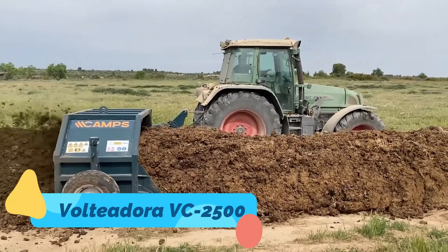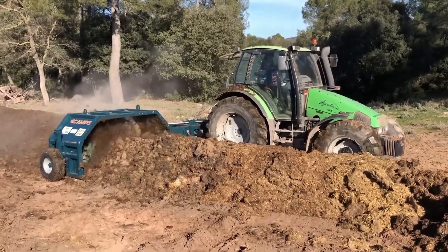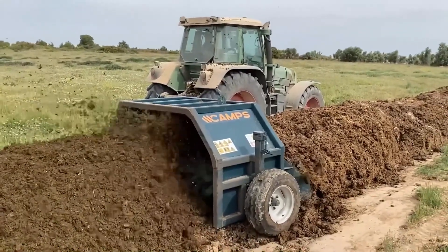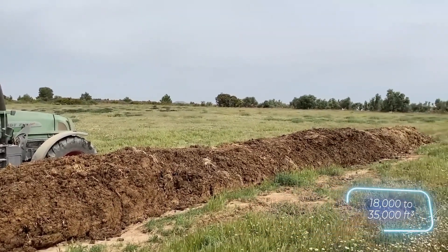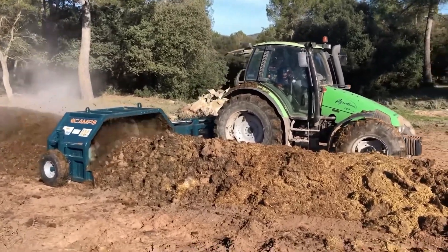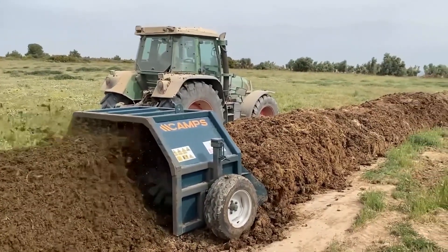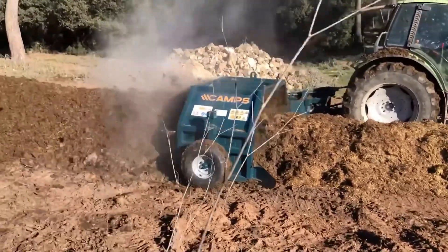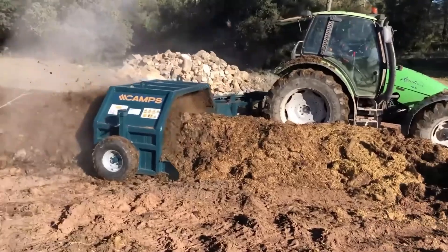The Volteadora VC-2500 is a specialized compost turner designed to aerate and mix compost rows efficiently. With heavy-duty rotating drums and adjustable speeds, it ensures optimal oxygen flow and uniform decomposition across the pile, reducing composting time and improving material quality. Its wide-turning path makes it suitable for industrial-scale compost operations, while its compact design ensures maneuverability in confined spaces. The VC-2500 is a go-to solution for farmers and recycling centers looking to manage organic waste, enhance soil health, and produce high-quality compost on a large scale.